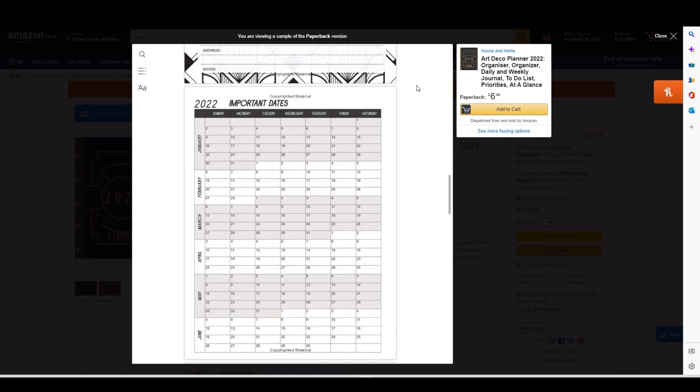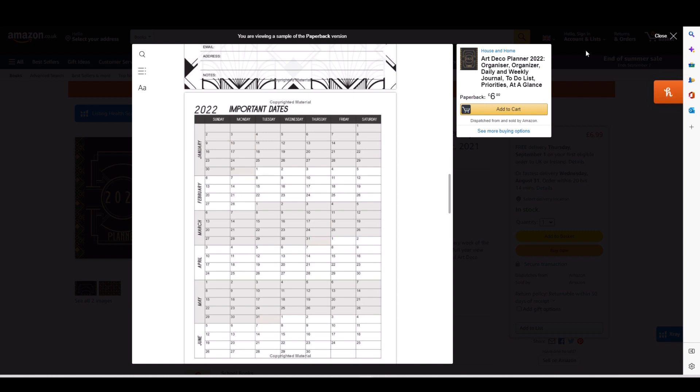This year I've also made some student planners in a very similar style — go through the channel and you'll find a video on how to make them.